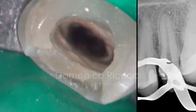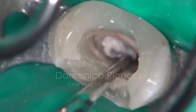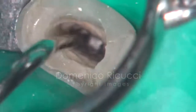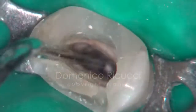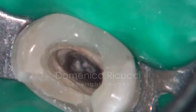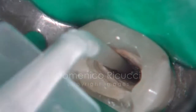As the foramen opening is particularly wide, a resorbable hemocollagen sponge is placed in the foramen to act as a barrier. The canal is then filled with a pre-mixed bioceramic material.